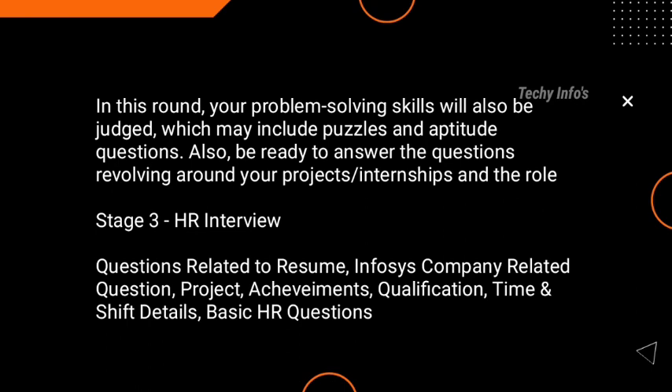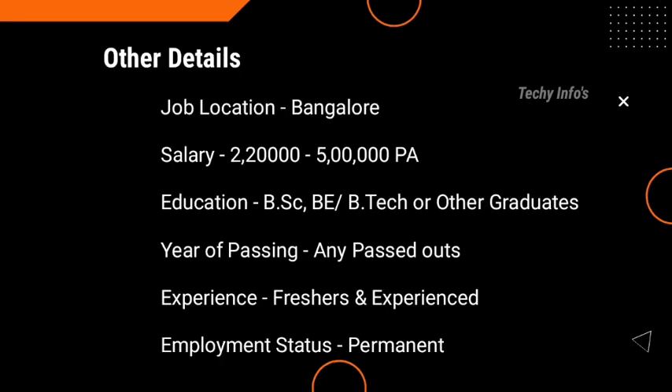Once you clear the technical round, you move to the last and final round — the HR interview. Questions here are related to your resume, about Infosys, company-related questions, projects, achievements, qualification, and time and shift details. These are the basic HR questions. These are the interview patterns.